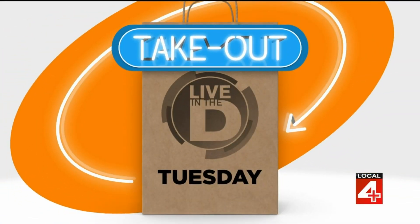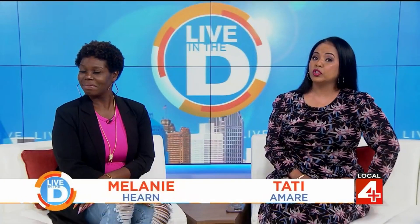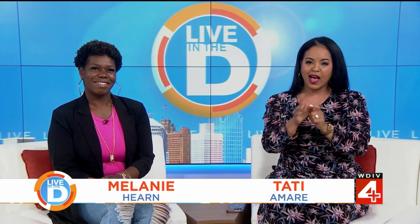Have you ever heard of a sushi sandwich? How about sushi nachos? Well, this is your lucky day Mel, because those are just some of the menu items at a spot in Madison Heights. Michelle Oliver is here with The Scoop for Takeout Tuesday.